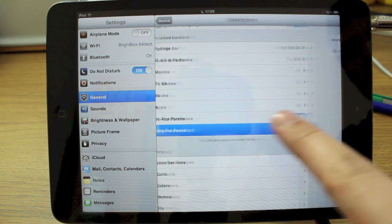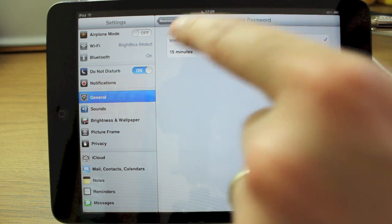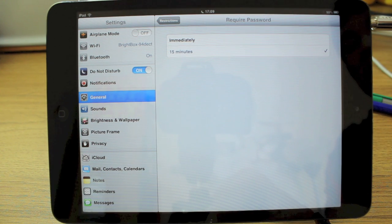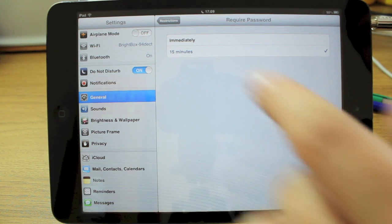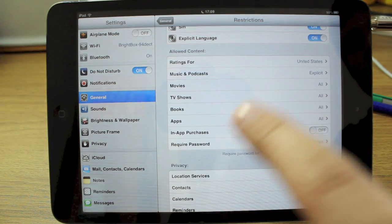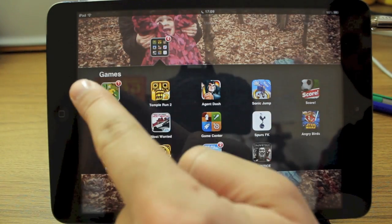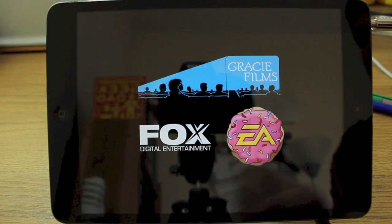If you enable it, you can actually have it require your password every single time — just select 'Immediately' in that case. Otherwise, if you have it set to 15 minutes, it will ask for your password the first time and then wait 15 minutes before asking again. But switching it off means it's not even going to be an option at all.